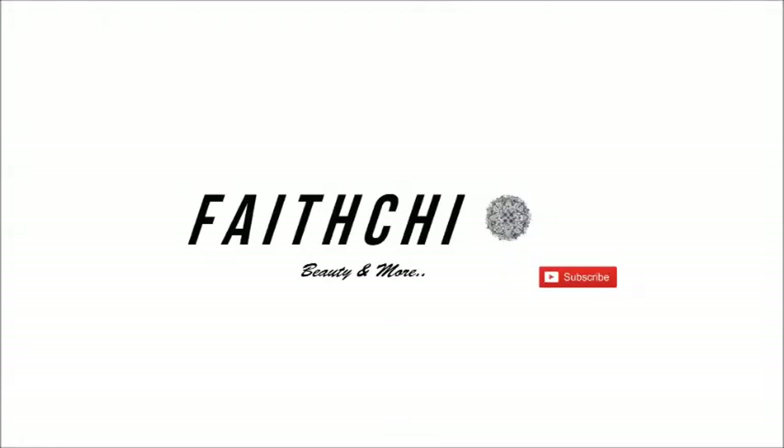Hi guys, welcome back to my channel! Today I'm presenting this look and you're really gonna enjoy it, so definitely stay tuned. Today I went in with the pure beige concealer just to kind of set my eyes. I've been seeing this trend going along and I was like, yeah, I definitely have to hop on this — I need to give it a try.